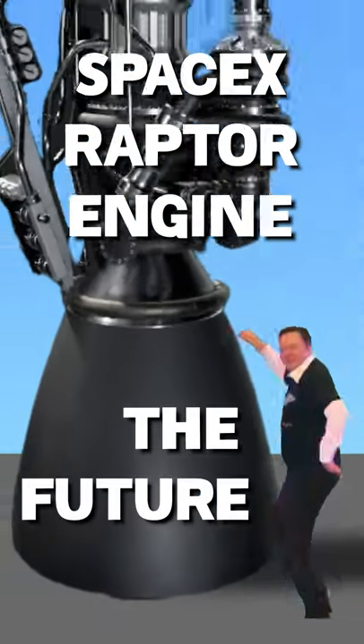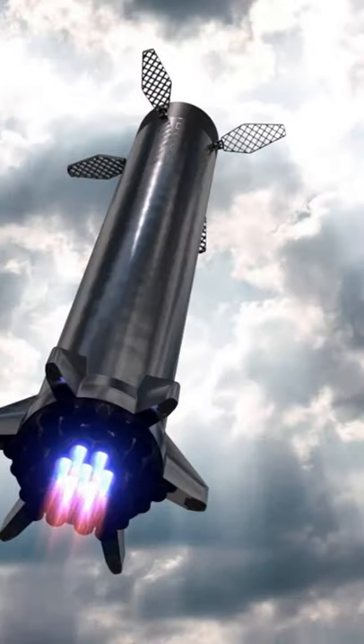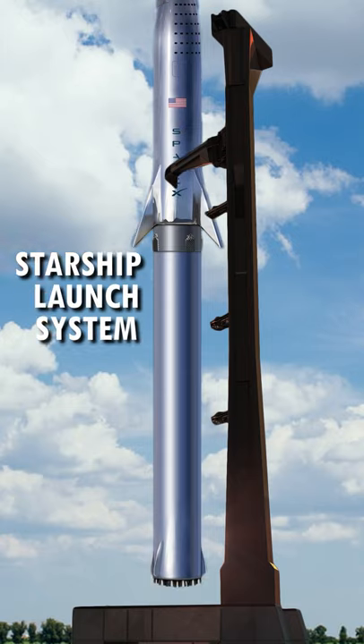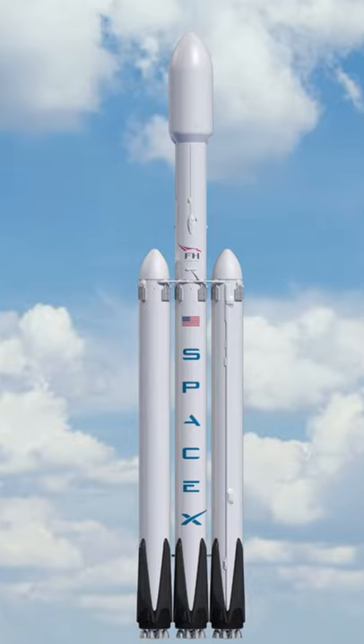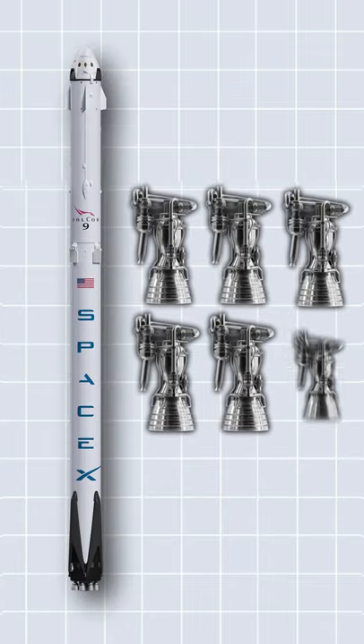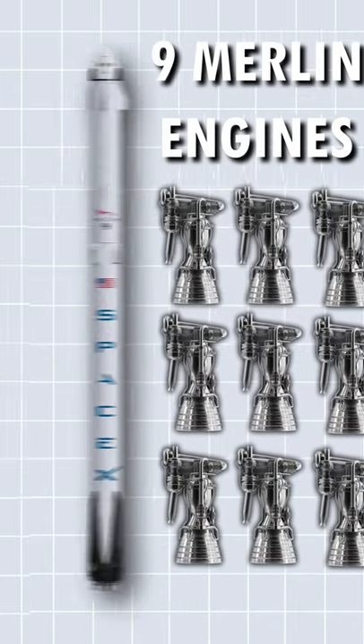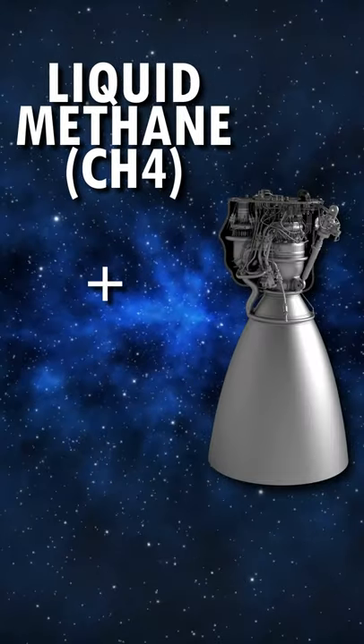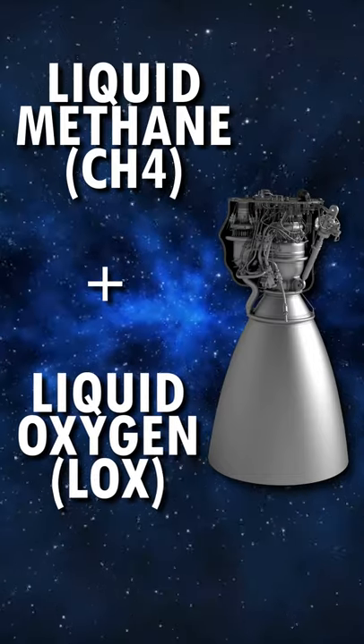SpaceX Raptor Engine – The Future of SpaceX. The Raptor is the staged combustion engine designed for the Starship launch system, and it is much more than a larger version of the Falcon rocket. The Falcon 9 uses 9 Merlin engines and a mix of liquid oxygen and rocket-grade kerosene fuel. The Raptor uses liquid methane and liquid oxygen, or LOX, fuel.